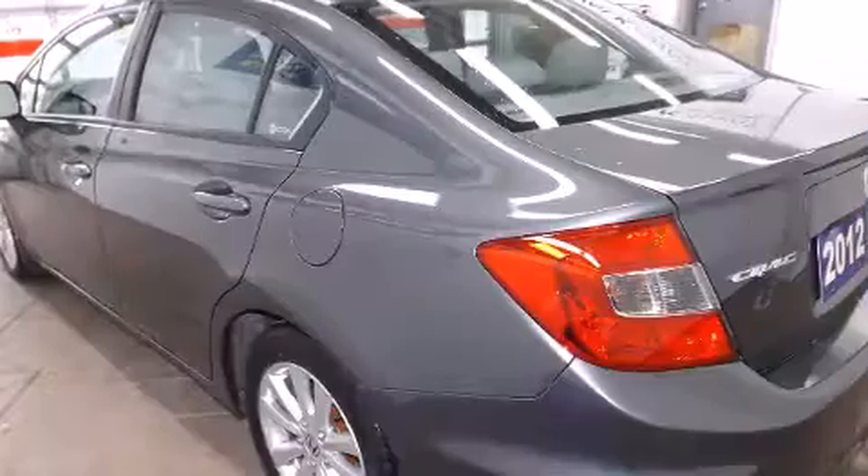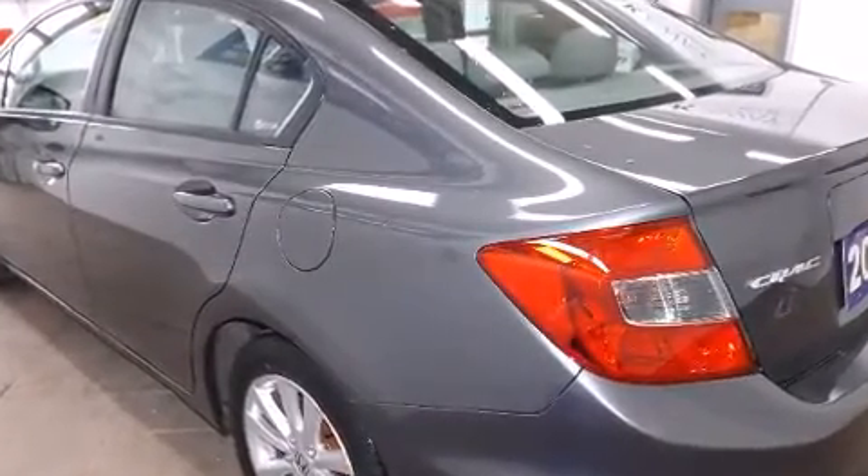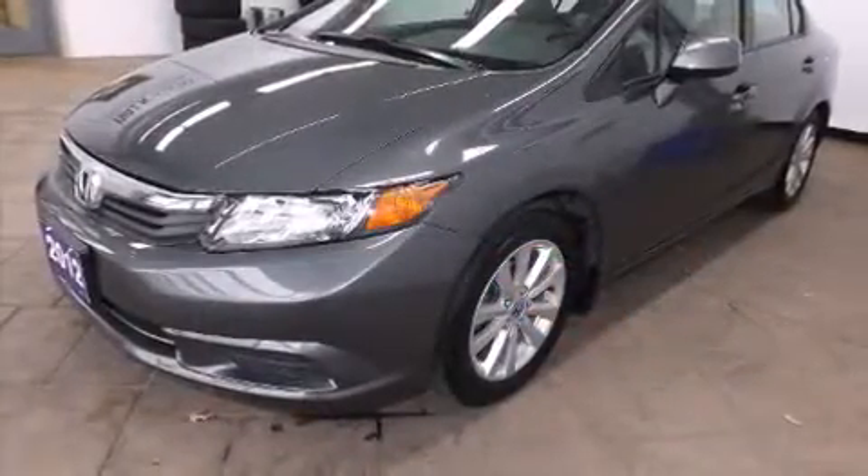The following features are included: leather upholstery, heated seats, fully automatic headlights, heated door mirrors, and one-touch window functionality.